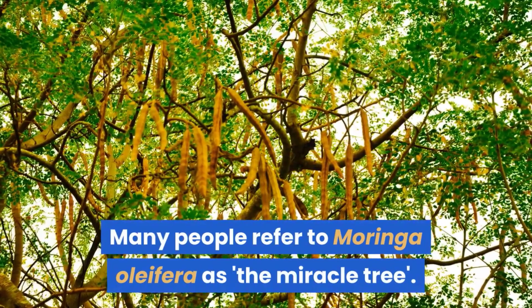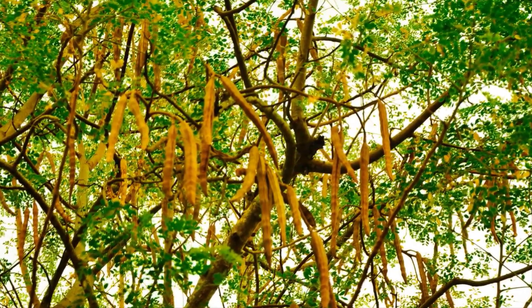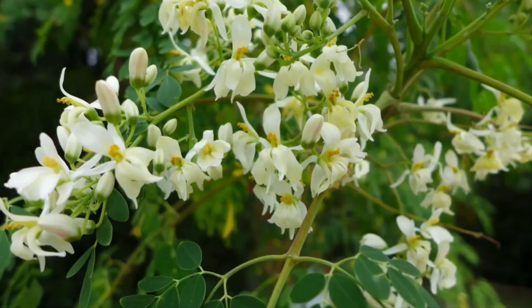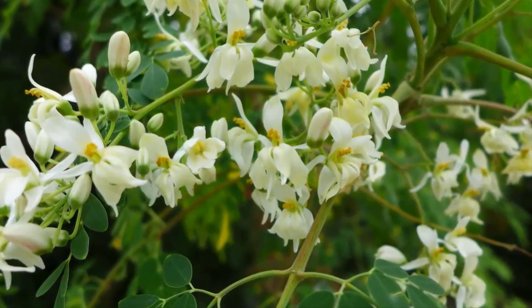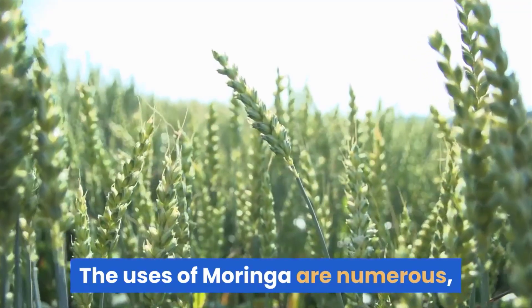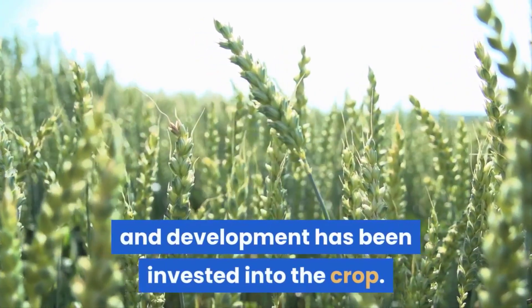Many people refer to Moringa oleifera as the miracle tree. This notion is often misinterpreted in financial terms. Although the tree does have significant economic potential, it is more revered in terms of its nutritional value. The uses of Moringa are numerous, and as a result a great deal of research and development has been invested into the crop.